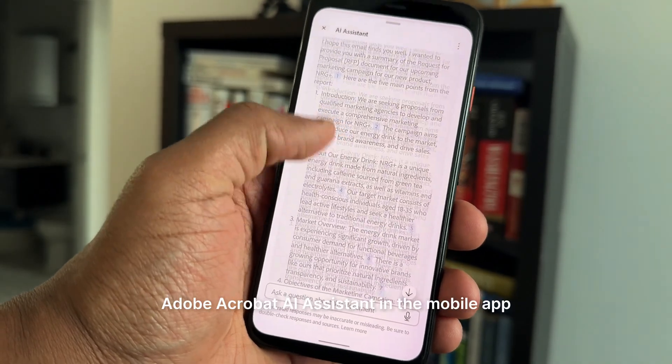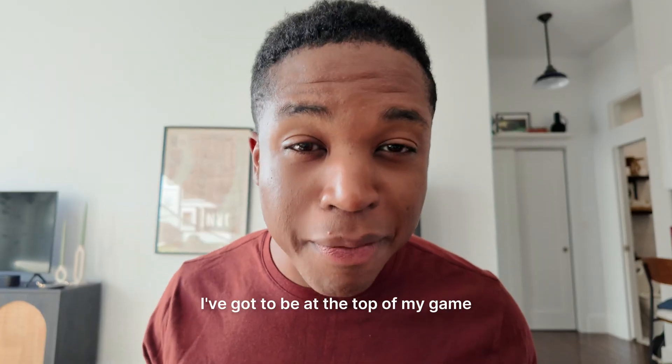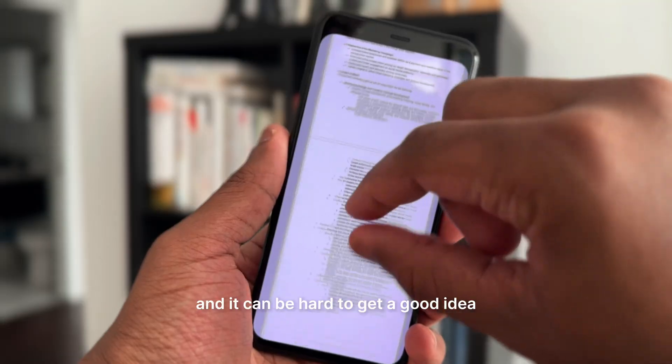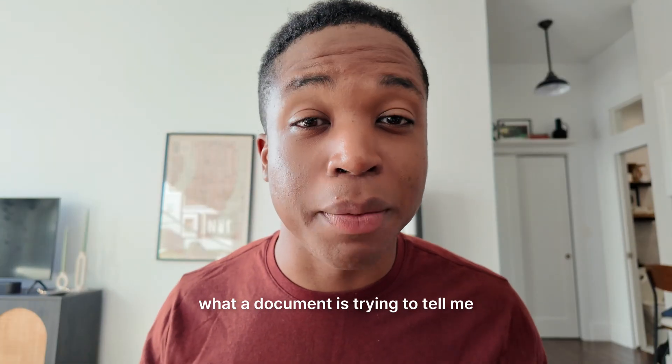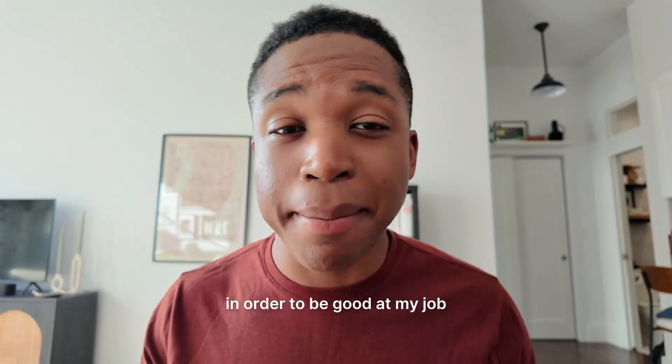I've been trying out Adobe Acrobat AI Assistant in the mobile app, and this app is amazing. I've got to be at the top of my game when I meet with clients, but looking at a super detailed report, especially on my phone, can be tough. It can be hard to get a good idea of what a document is trying to tell me, especially the key points that I need in order to be good at my job.